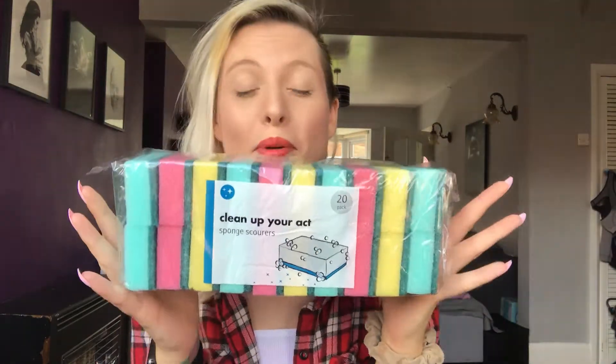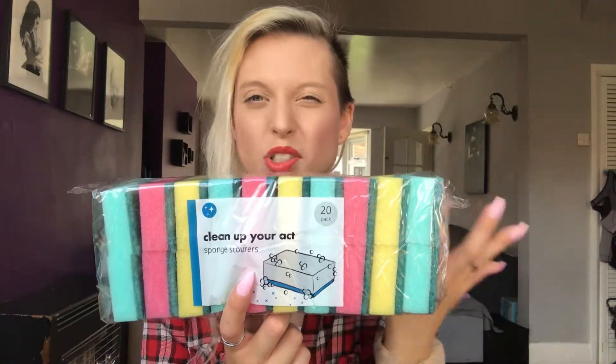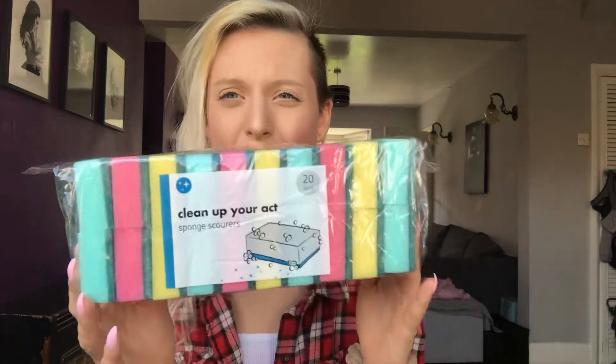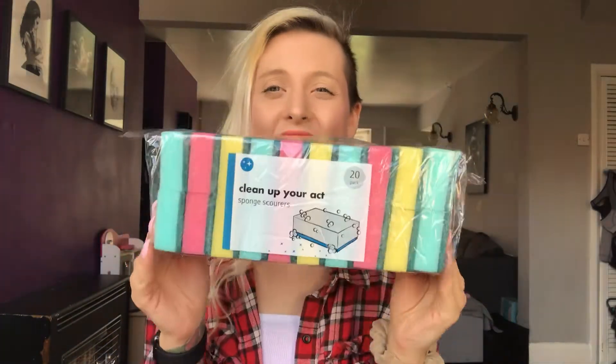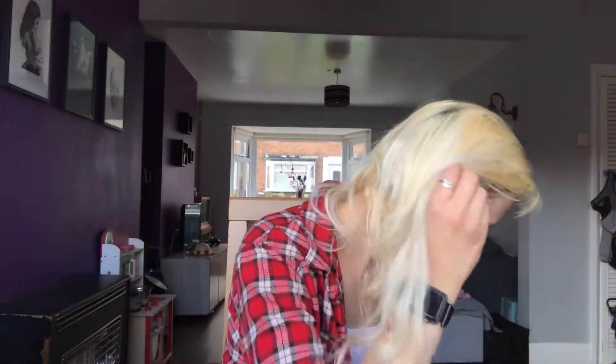Starting with Poundland first. This is a boring one - I always get my sponges from Poundland because they're really cheap, literally a pound for about 20. I change them once a day, sometimes twice, and for something you just use to wash things up with, they don't have to be expensive. You get 20 so they're a bargain and they last me about a week and a half to two weeks.